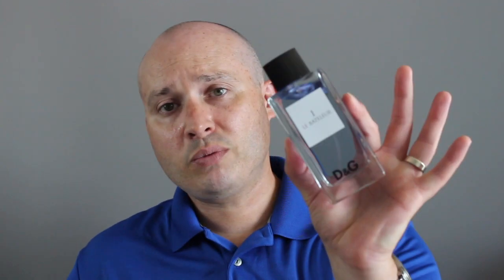Prices for these: Le Bateleur goes anywhere from 37 to 60 dollars Canadian, and Le Fou goes anywhere from 25 to 60 dollars Canadian. I believe you can get a tester for Le Fou for just around 25 to 28 dollars Canadian.